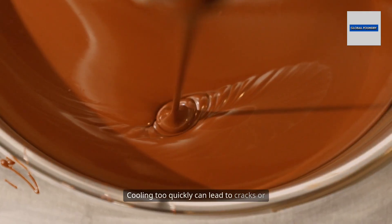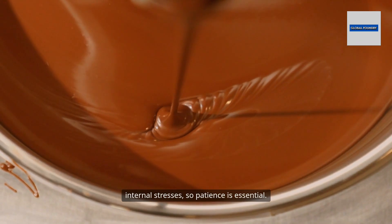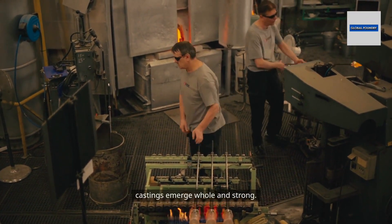Cooling too quickly can lead to cracks or internal stresses, so patience is essential. Foundry workers monitor the temperature and timing, ensuring the castings emerge whole and strong.